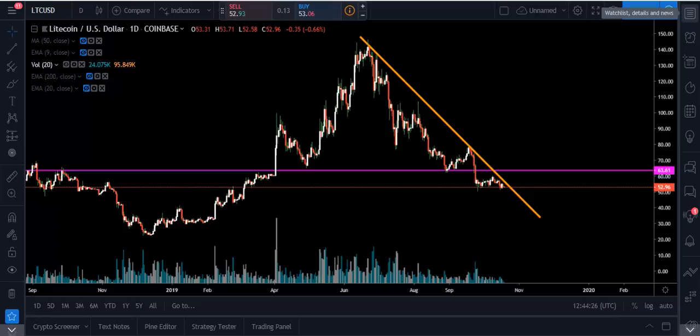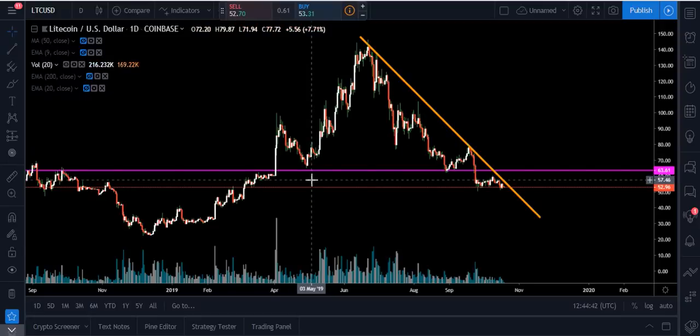I wanted to go over a quick little tutorial video for you about Litecoin — what I'm seeing in the charts right now. The main thing I can tell you is just to stay cautious at this point. We're in an intermediate-term downtrend. The downtrend's been very strong.